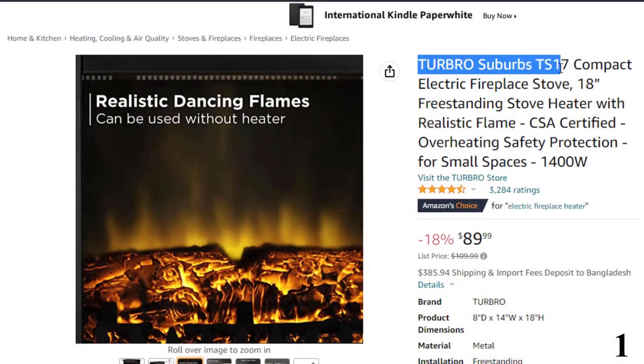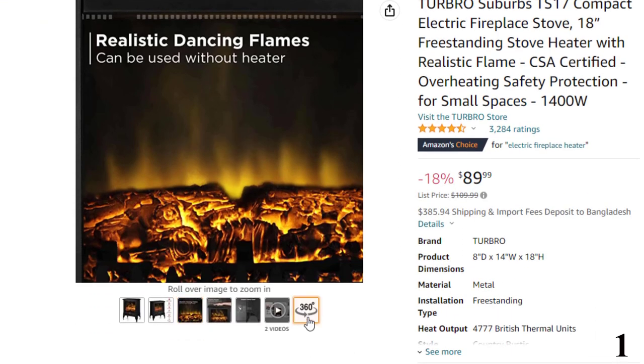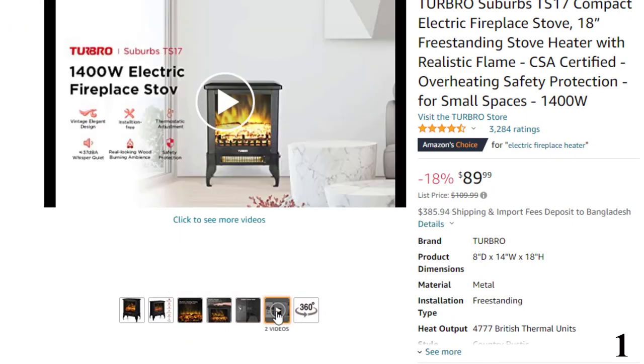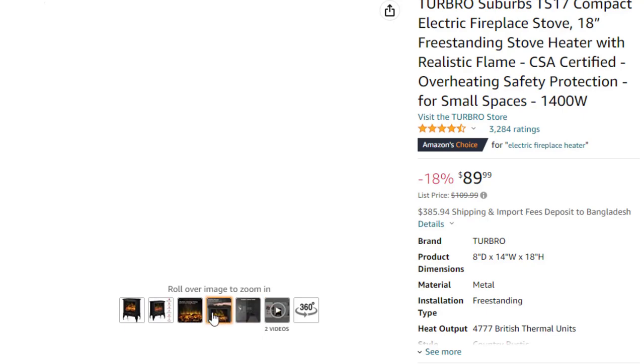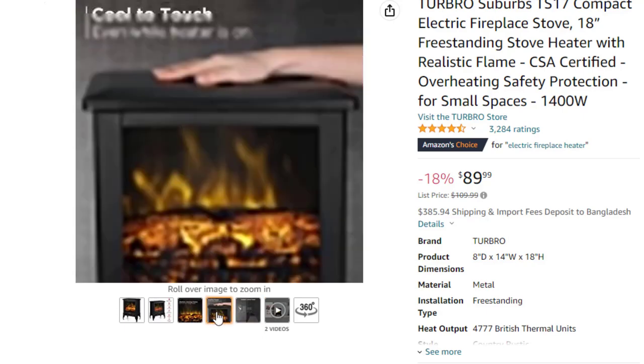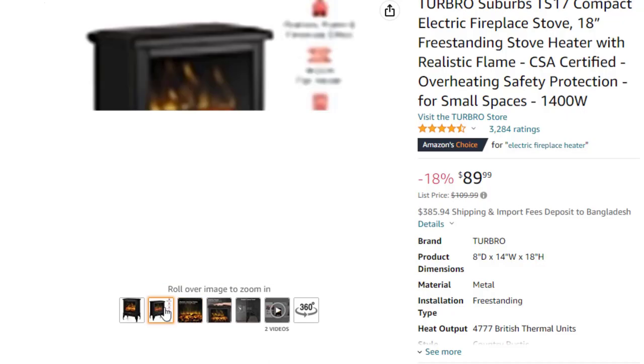Number 1: Turbo Suburbs TS17 Compact. This electric fireplace heater is here with 18% price off — now you can get it at around $90. There's no better feeling than relaxing by the fireplace on a cold winter evening as you sip a steaming cup of hot cocoa. Stay warm this winter with the efficient 4777 BTU heat output of the Turbo Suburbs electric stove. Create a charming fireside environment without the mess and smoke of a real fire — the flame effect can be turned on separately from the heat to help you set the mood when the heater is not needed. The heating element is located on the bottom so the body of the stove is always cool to the touch, no matter how long it has been running.